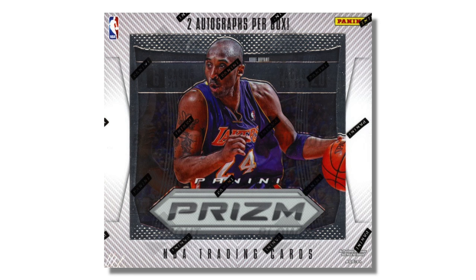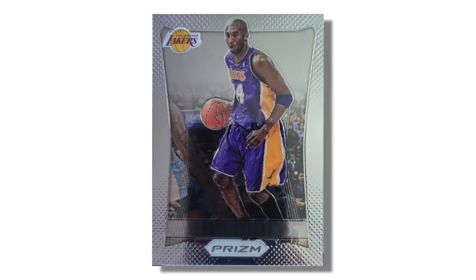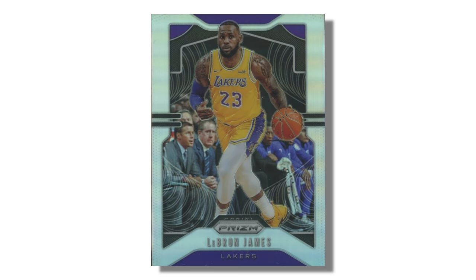Sometimes the first card of a player in a new set becomes popular. For example, 2012 Prism — the first year of Prism basketball — cards from that set tend to go for a premium because that would be LeBron's or Kobe's first Prism card. Sometimes it's also the first card of a player in a new jersey, like when LeBron went to the Lakers — his first cards in Lakers jerseys tend to hold a little bit of a premium as well.